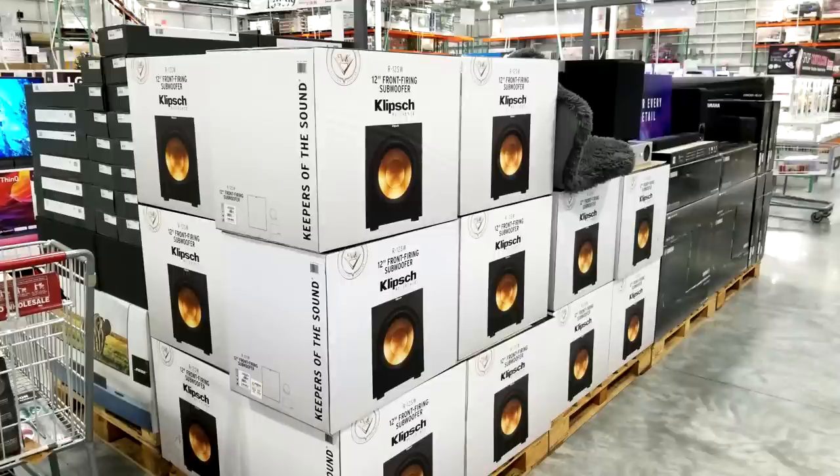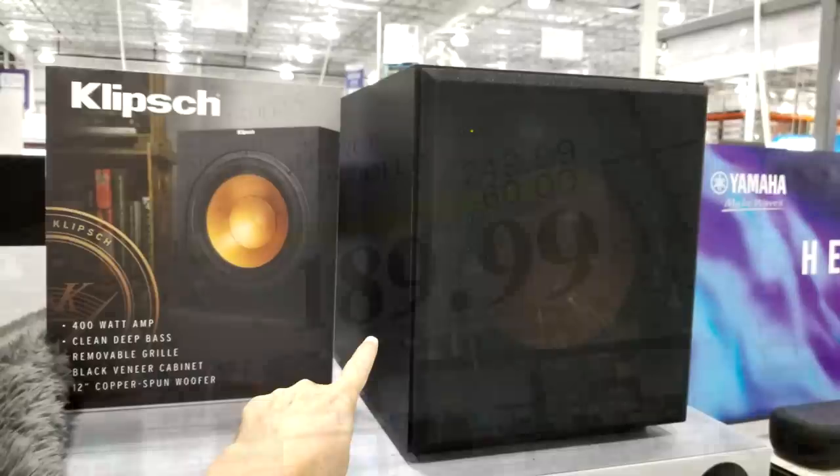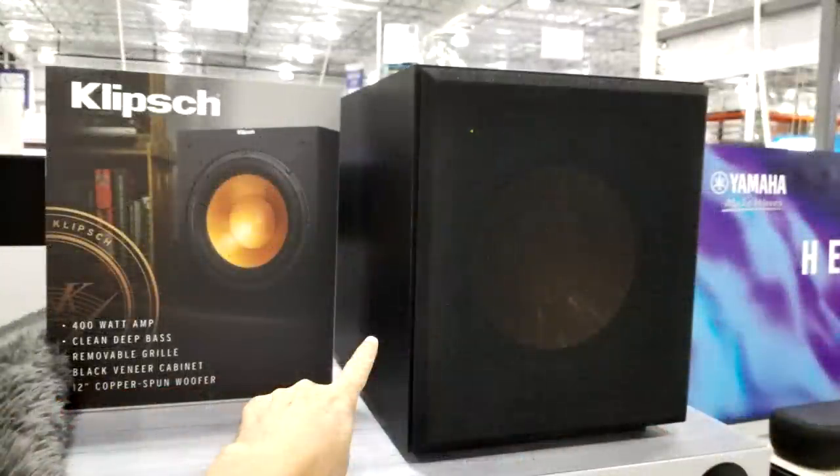Also part of this week's Costco Black Friday sale is the Klipsch subwoofer, marked down $60 from $249 all the way down to $189. Klipsch is a great speaker brand — well-respected since the 70s or 80s, and all the audiophiles were buying this brand heavily in the 80s.